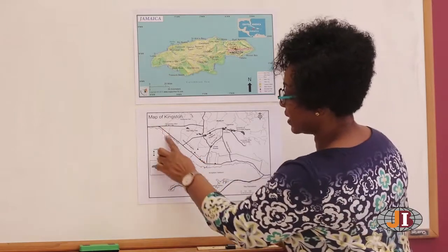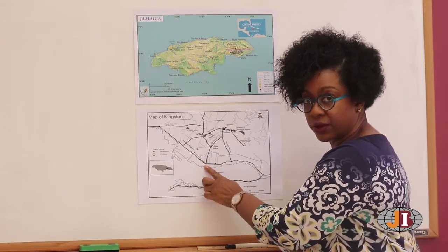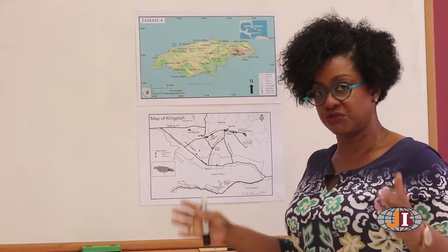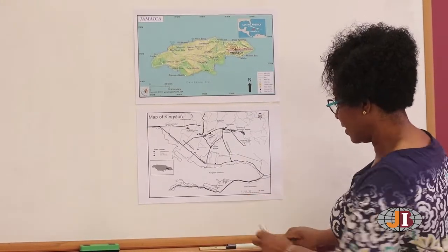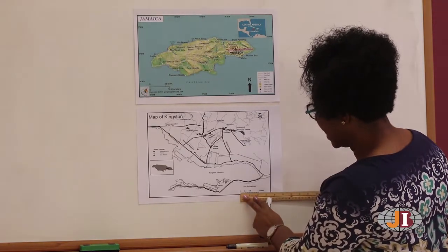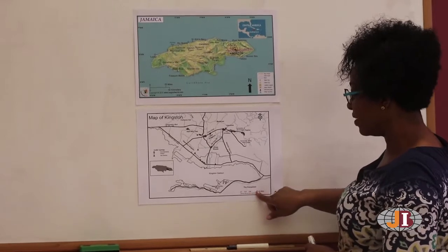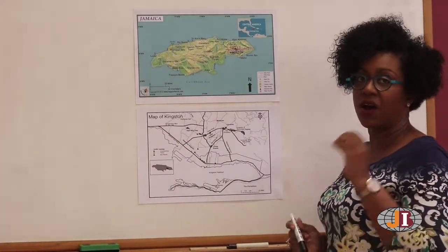Now, all of this represents Spanish Stone Road in Kingston. On the map here, it is quite small, but on the ground it is extremely large. This scale is showing that two inches will represent 1.6 miles. Two inches here represents 1.6 miles on the ground.